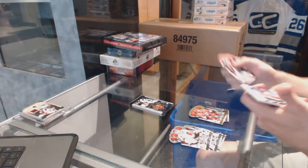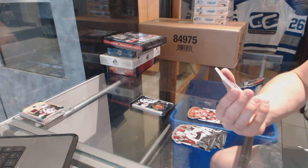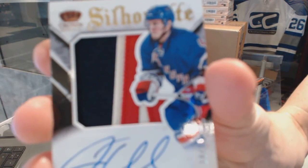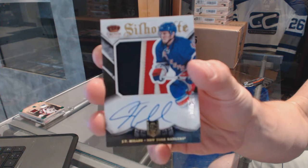Oh nice, really nice. We've got a 3-color rookie silhouette patch and autographed number 18-25 for the New York Rangers, J.T. Miller.